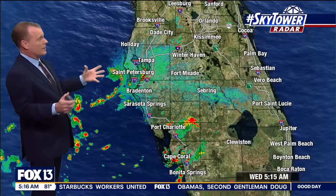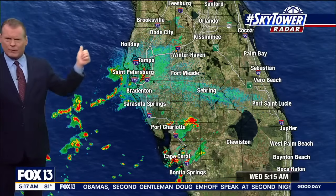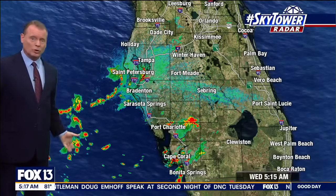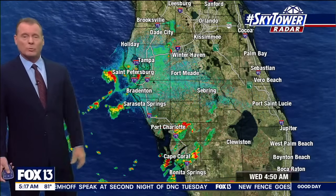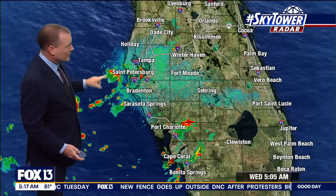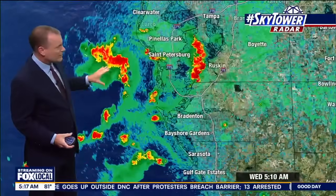If you look at Sky Tower radar active this morning, to the north of us we have a frontal boundary just kind of hanging around, and that is helping to pull all this deep tropical moisture into our area. You're going to see this from time to time this morning as I've got these showers kind of pushing into the Pinellas County coast.